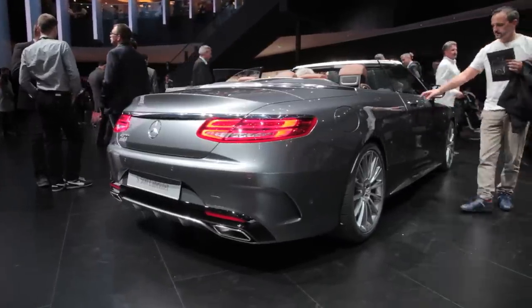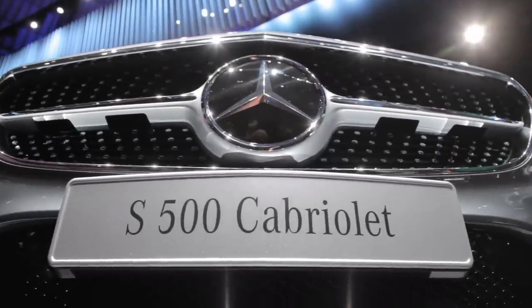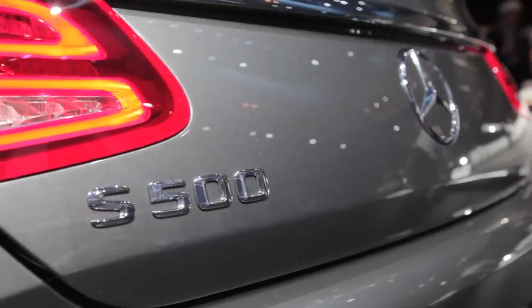Beyond all of this, there are heated seats and optional heated armrests. Hell, you can probably drive one of these things through a blizzard with the top down and still sweat your ass off.